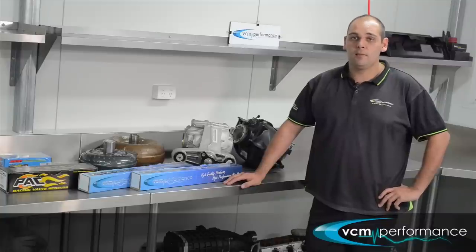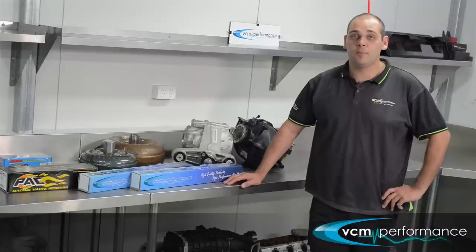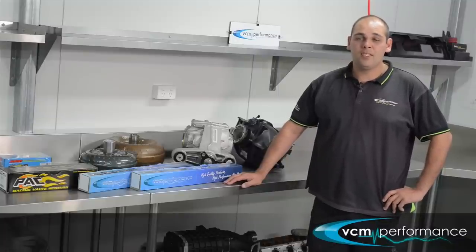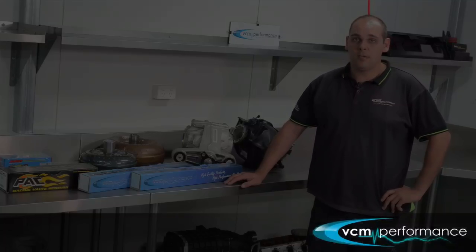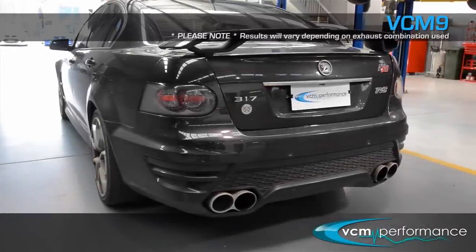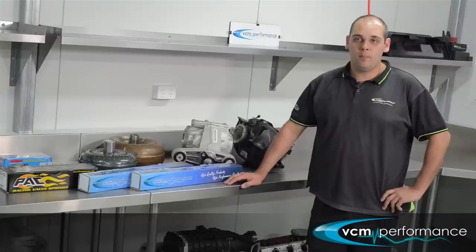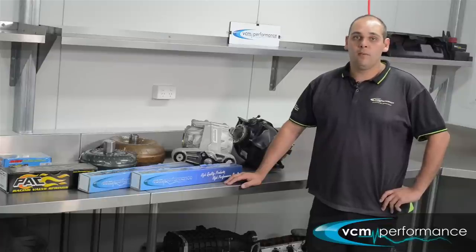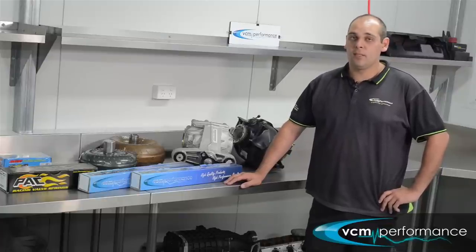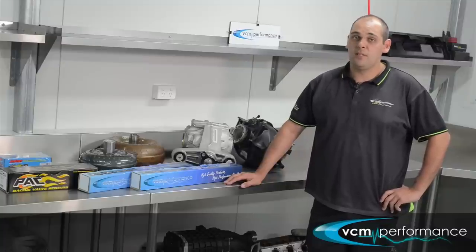The VCM9 out of the three camshafts offers probably the best mid-range punch. It has a noticeable idle — it's not rough by any stretch of the imagination — but out of the three that one provides the best mid-range performance. For the guys that want that mid-range performance in the 2500 to 4500 RPM range, that's definitely the camshaft for them. Still suited for auto standard stall and standard diff gears, no problems at all.